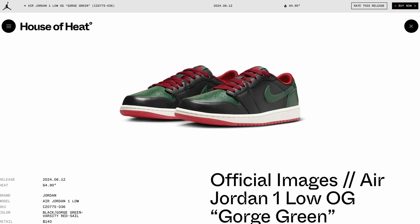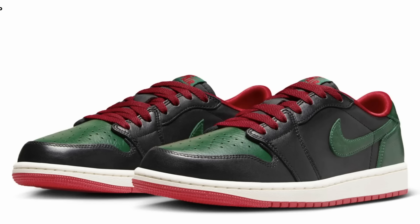Official images of the Jordan 1 Low OG Gorge Green — these are set to come out this June on the 12th for $140. You're probably thinking what I'm thinking: bro, those look like some Gucci-ass Jordan 1 Lows, particularly with the black, green, and red. I think these are really nice.